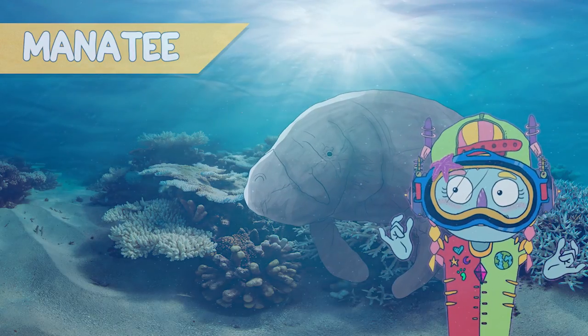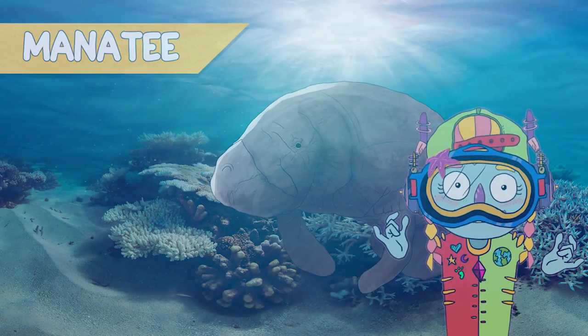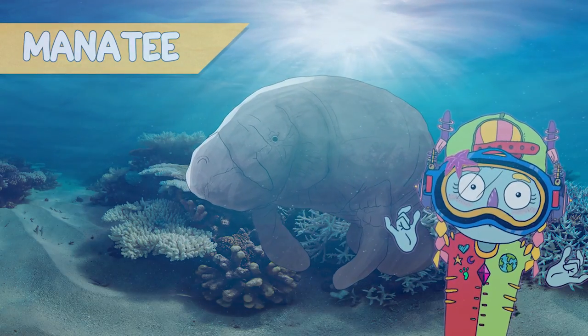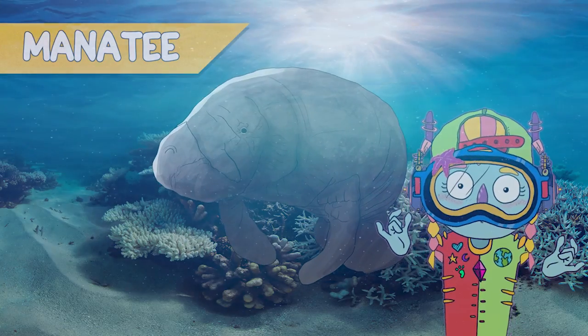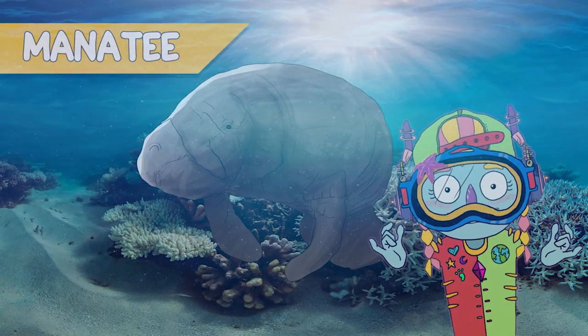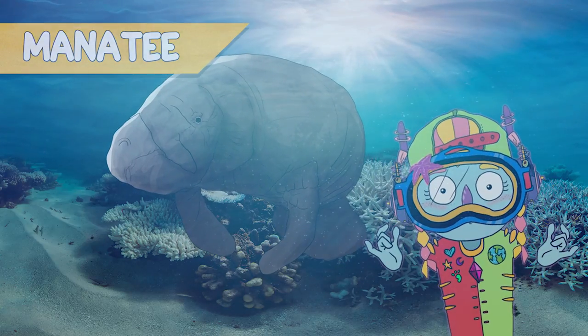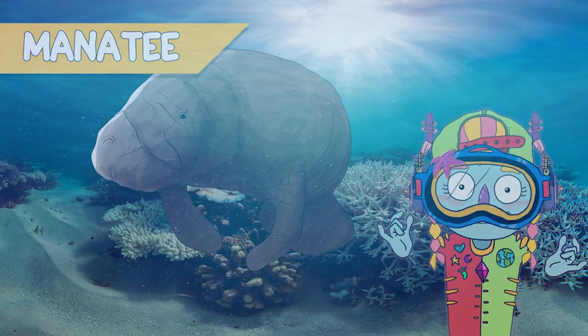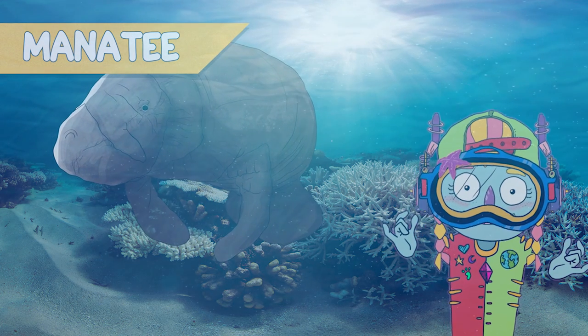Manatees. They are so cute. These peaceful giants, related to elephants — by the way, super interesting — consumed prodigious quantities of sea grasses, and were presumably the most prolific herbivores in coral reef lagoons. This was, of course, prior to recent levels of human interference with these ecosystems.